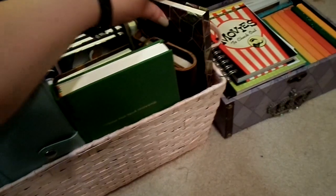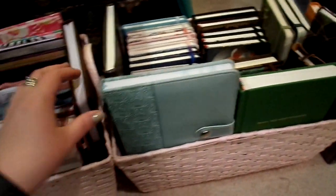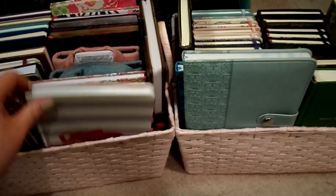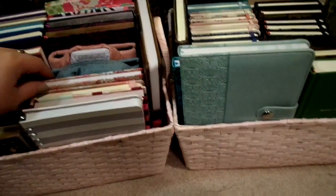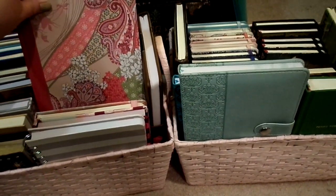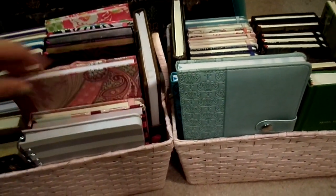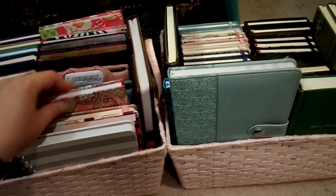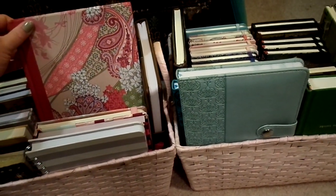I might use this one pretty soon. These two I might get rid of. There are a few more that might get cleaned out. This one I might use for class notes or something. This one I got from Linens and Things before it closed, like four years ago. Some of them I remember where I got them, and that makes it kind of harder to get rid of — otherwise I probably would.